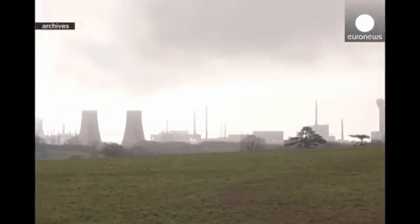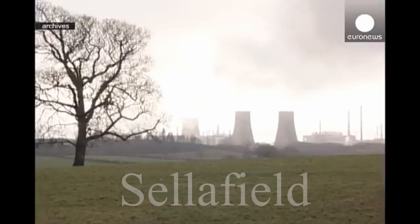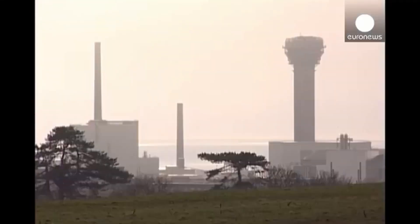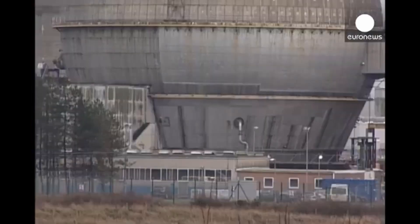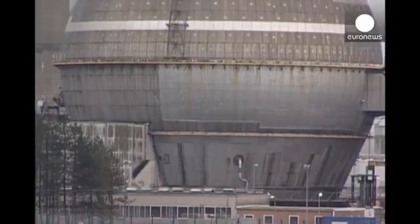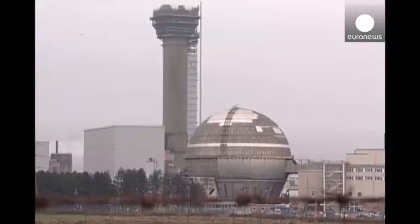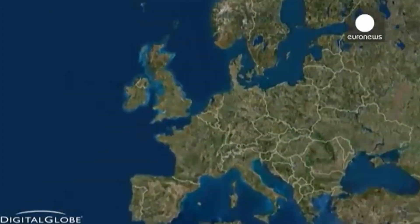The year 1957 is indelibly etched into the history of nuclear energy in the United Kingdom. Sellafield, formerly known as Windscale, is a nuclear facility located on the western coast of England in Cumbria. It was one of the first large-scale commercial nuclear facilities in the world. In October of that year, a severe accident occurred, having far-reaching consequences for both the environment and the nuclear industry.